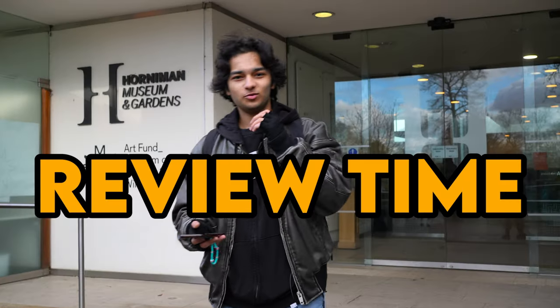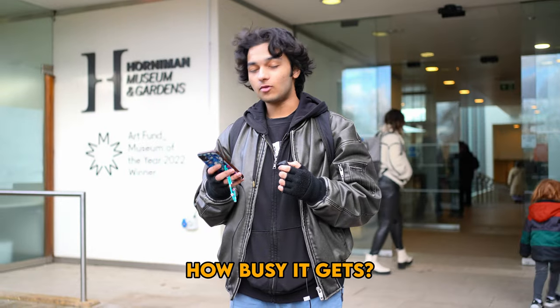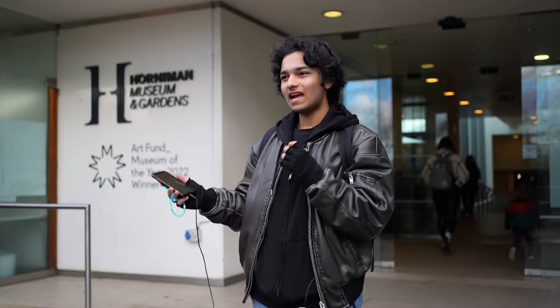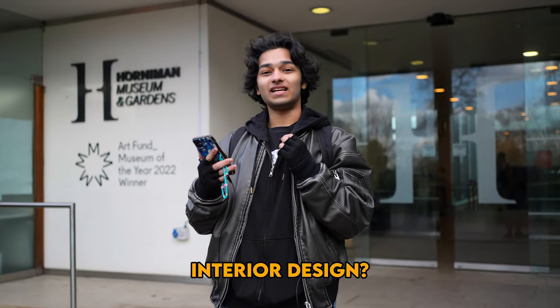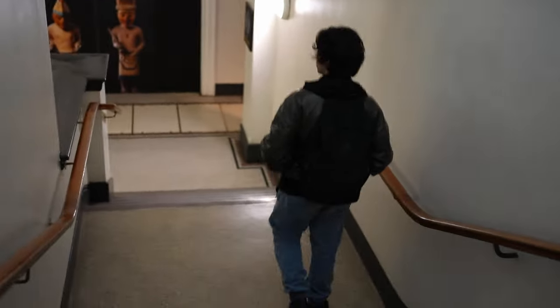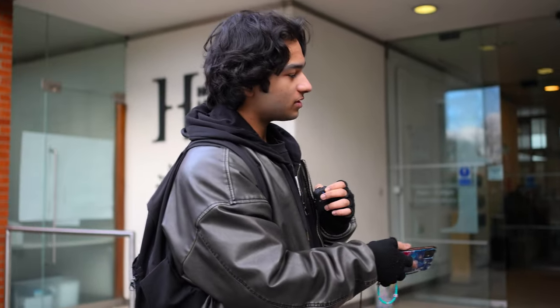So we're done with the Horniman Museum. Review time. Cost to enter — since I didn't have to pay, 10 out of 10. How busy it gets — it wasn't that busy, but it wasn't empty either. It was that perfect sweet spot you'd want when visiting a museum. Interior design? Mind-boggling — the architecture, there are floors within floors. Overall museum experience, I give it 10 out of 10. Horniman Museum is the type of museum I want to be in.